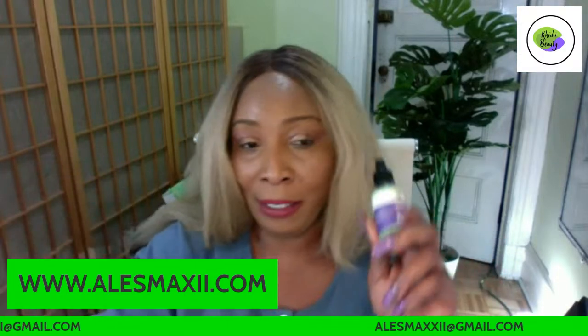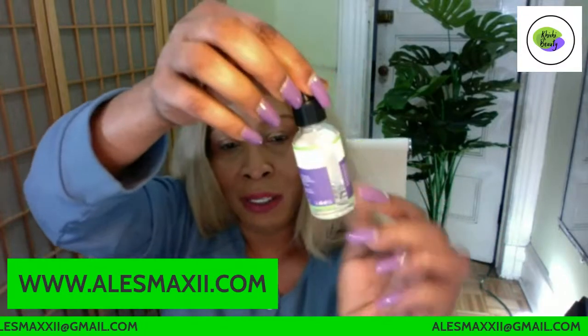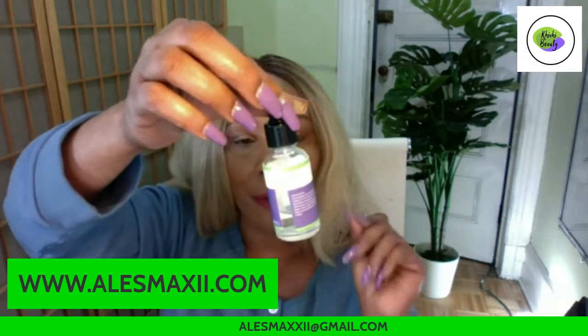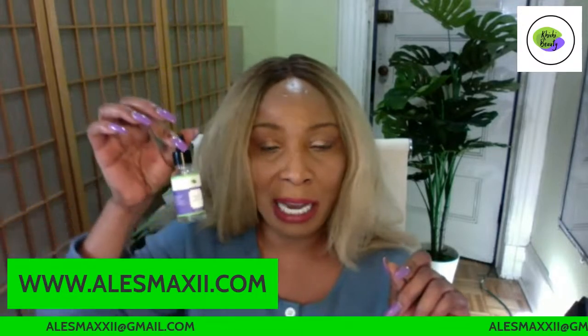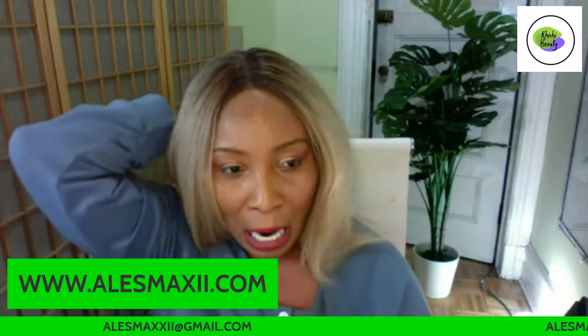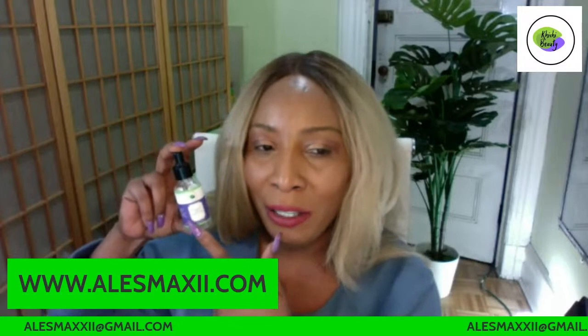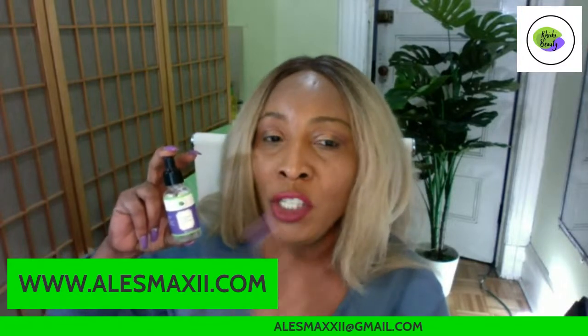Now moving to our serum — this is the hyaluronic acid. You can see I'm almost out because I use it every morning on my skin. If you're not using hyaluronic acid, you might be missing out. Just like collagen, the body produces its own hyaluronic acid, and just like collagen, its production also slows down as we get older — that's why we supplement it topically.